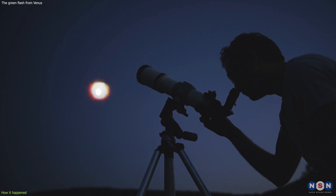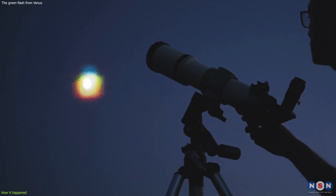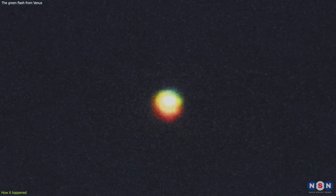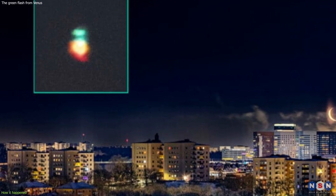He was trying to photograph Venus and the Moon rising over the city skyline when he noticed something unusual. He saw that Venus was emitting a bright green light, like a flash, for a fraction of a second. He was lucky enough to have his camera ready and to press the shutter button at the right moment. He said it was a magnificent sight and that he was very excited to witness it.